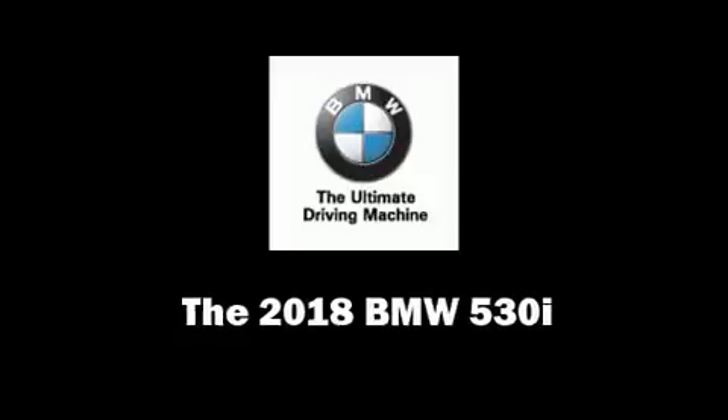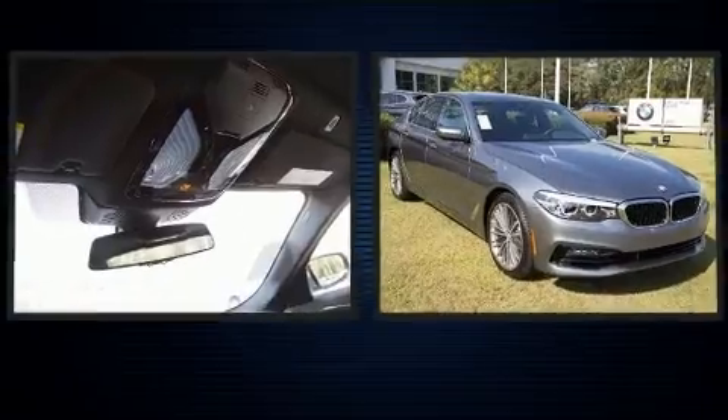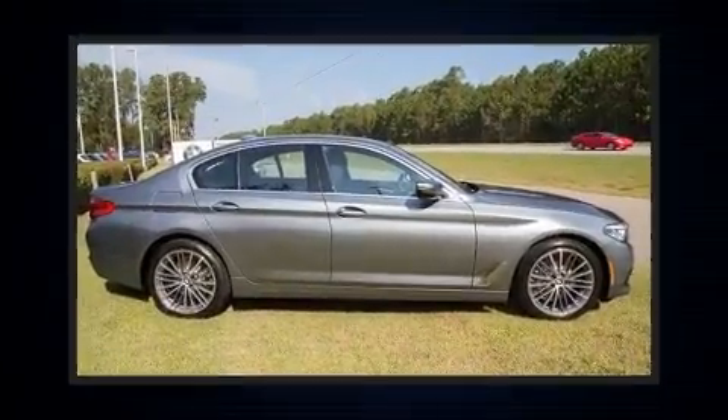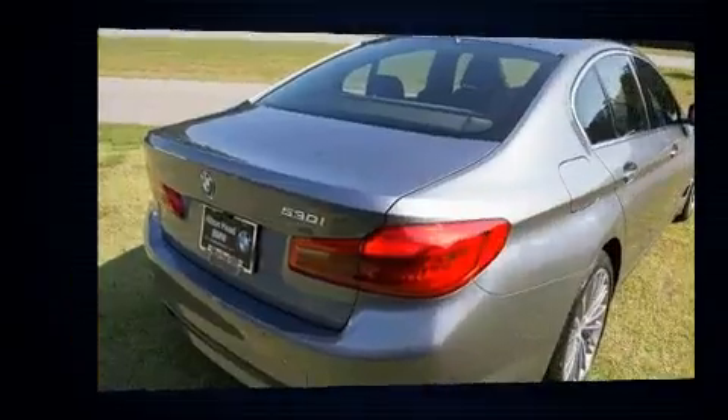Treat yourself to a test drive in the 2018 BMW 530i. This four-door, five-passenger sedan stands out among competitors in its class. Under the hood, you'll find a four-cylinder engine with more than 200 horsepower, providing a spirited yet composed ride and drive.